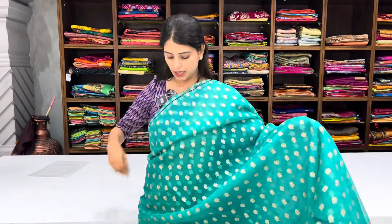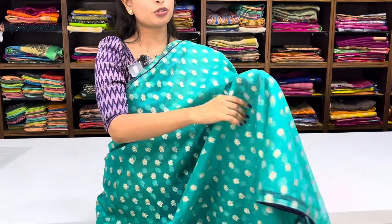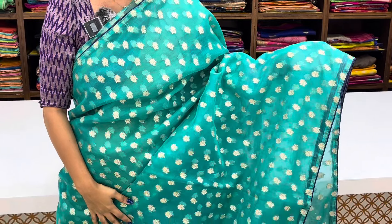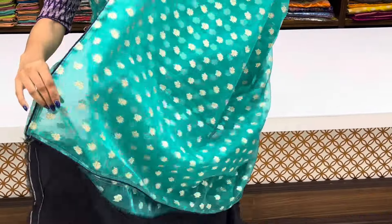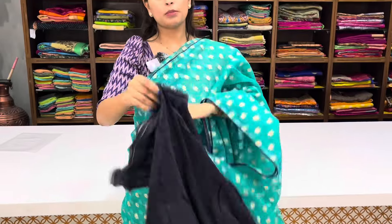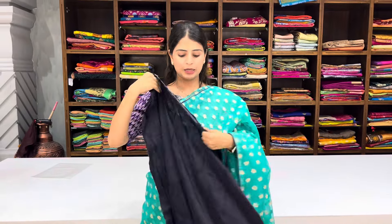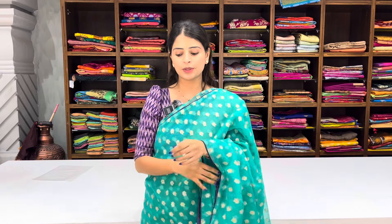Next saree: an organza saree in green color. Green base with a small blue strap border. The body part has small floral booties in golden zari. Pallu has a running pattern with three sides border. Contrast blouse — you can also get the saree stitched with the blouse. After discount ₹920.